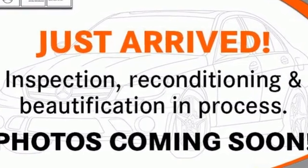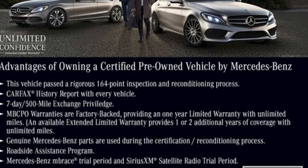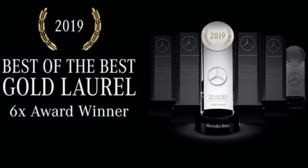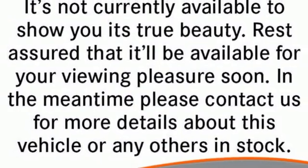Gas pressurized shocks. Auto dimming rear view mirror. And automatic transmission. From Edmunds.com: Mercedes-Benz E-Class continues to epitomize the modern mid-sized luxury car with its sophisticated technology, elegant furnishings, and wide selection of engines and features.